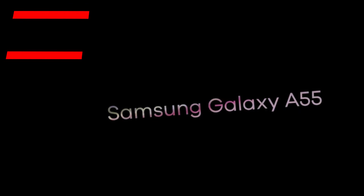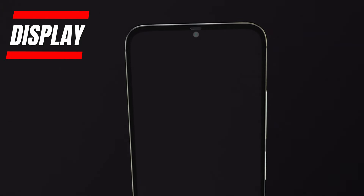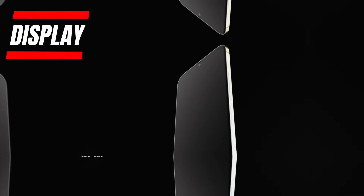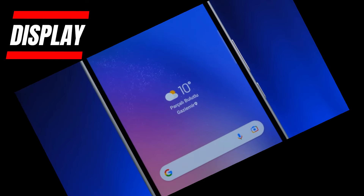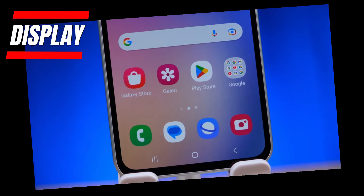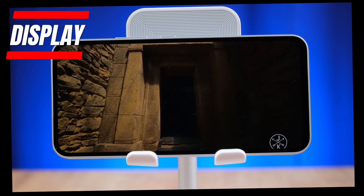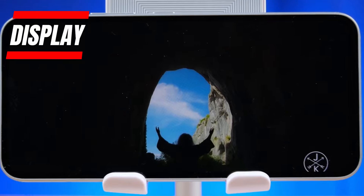Firstly, the vibrant 6.5-inch Super AMOLED display with FHD+ resolution immediately catches the eye. The nearly bezel-less Infinity-O design gives it a modern all-screen look. The 120Hz refresh rate produces smooth, fluid visuals whether you're scrolling through apps, browsing the web, or playing graphics-rich games. This is the same quality display as the Galaxy S22 series and will bring a flagship viewing experience.